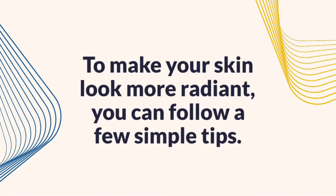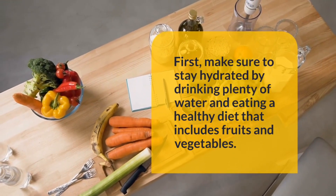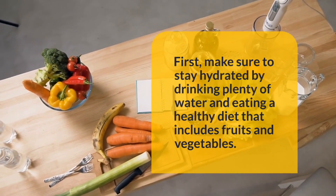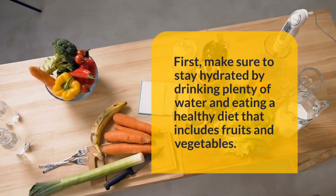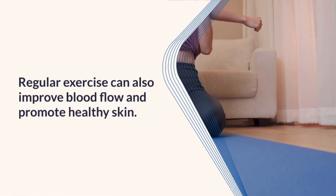To make your skin look more radiant, you can follow a few simple tips. First, make sure to stay hydrated by drinking plenty of water and eating a healthy diet that includes fruits and vegetables. Regular exercise can also improve blood flow and promote healthy skin.